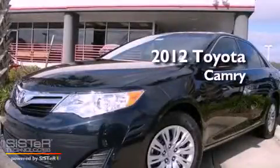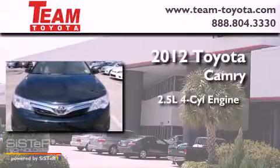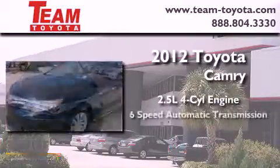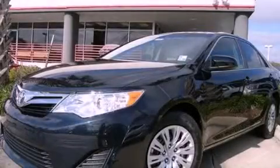This is a brand new 2012 Toyota Camry. It features a 2.5 liter 4-cylinder engine and a 6-speed automatic transmission. Stop by today and test drive this automobile for yourself.